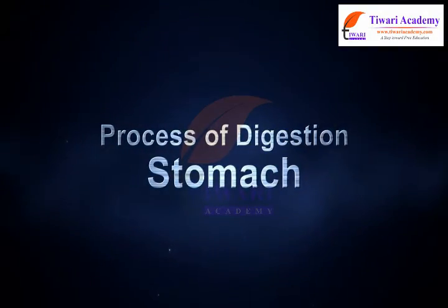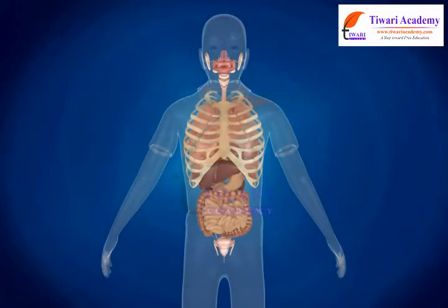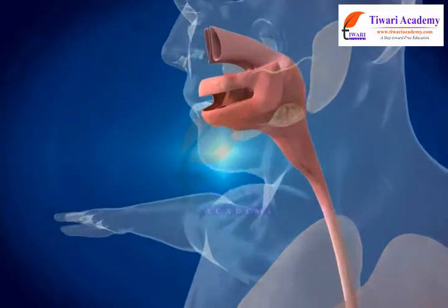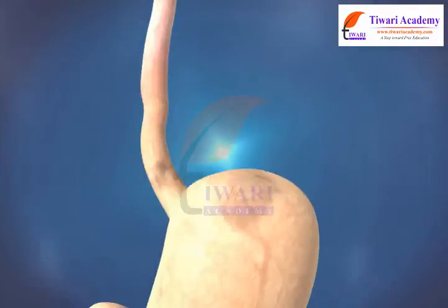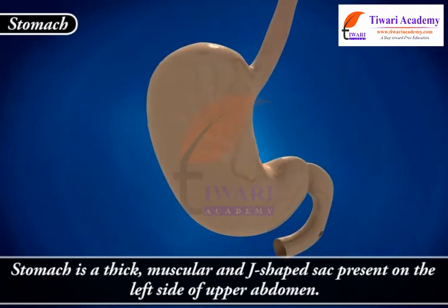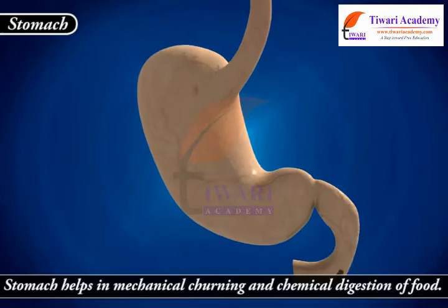Process of digestion: stomach. Dear students, we were discussing that from the esophagus food is pushed down towards the stomach. The stomach is a thick, muscular, J-shaped sack present on the left side of the upper abdomen.